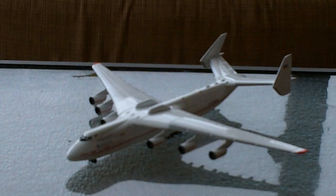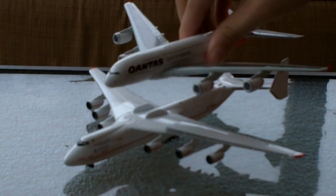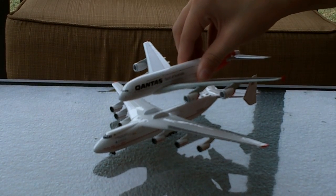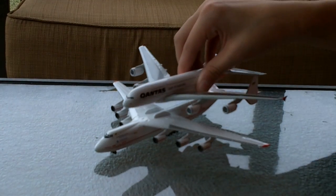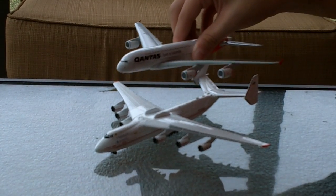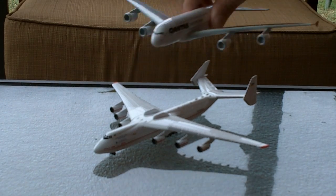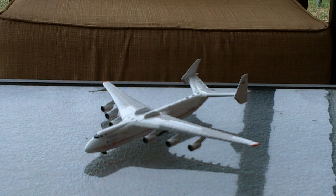Just to show how big it is, I brought my Qantas A380. And look at that — it's not as big as the Antonov 225. The wingspan is very tiny on the A380, as you can see, since the A380 is the biggest passenger aircraft ever built.